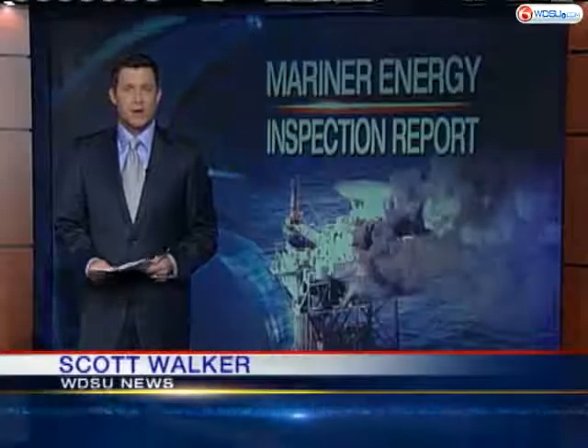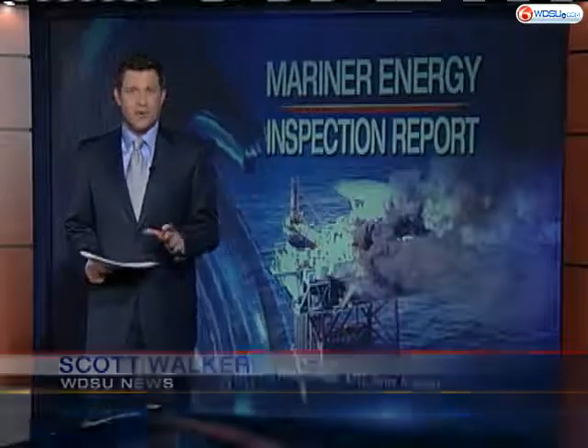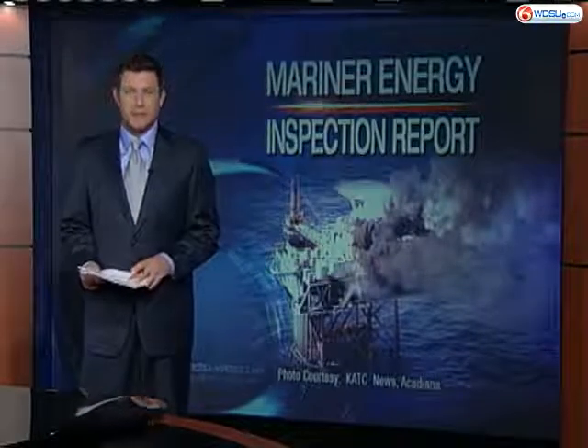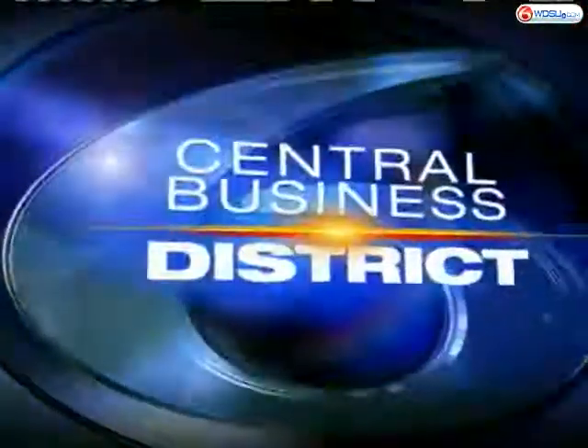Today, with the oil platform explosion in the Gulf, a federal investigation is now underway to figure out what went wrong. Mariner Energy owns that production platform, and this is not Mariner's first time in the spotlight. WDSU reporter Tiffany Bradley joins us now on the phone from the CBD.